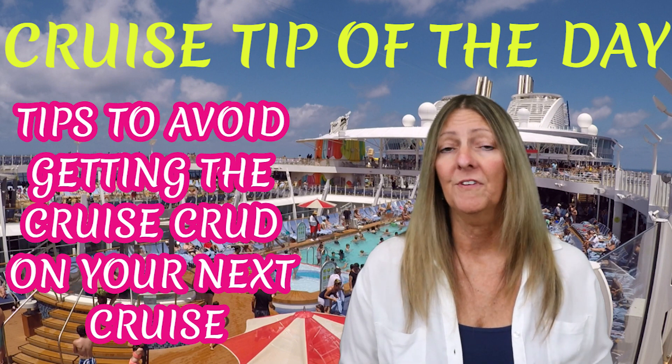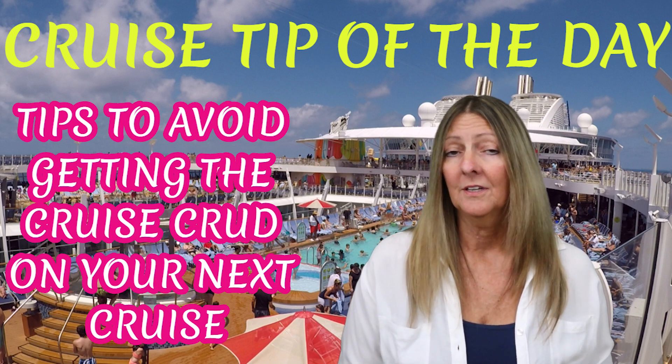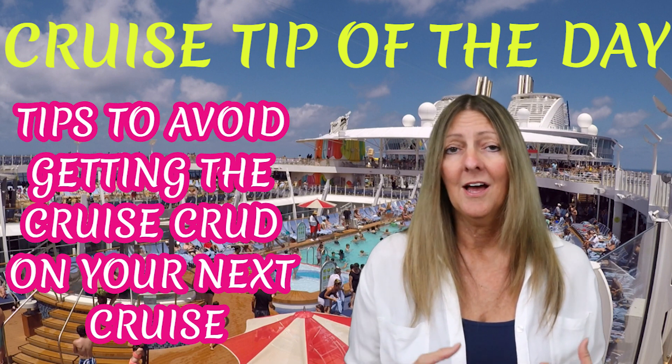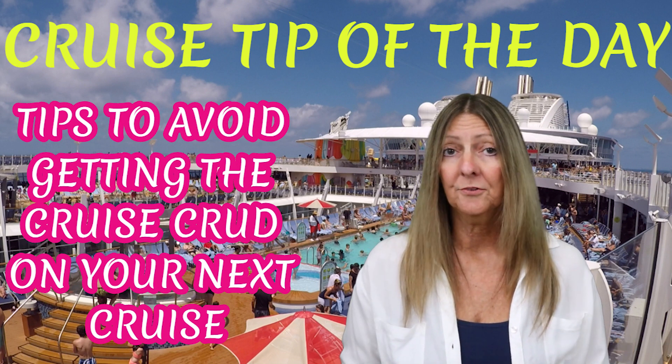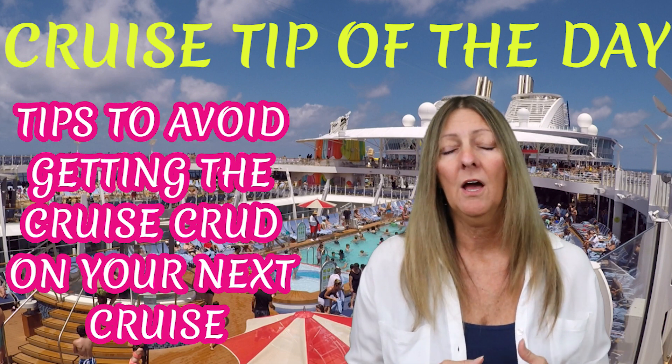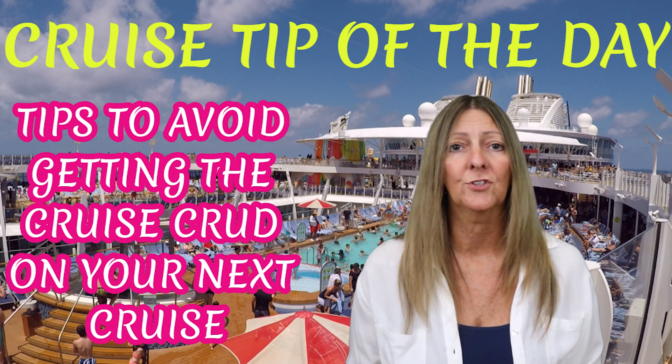Here's something about norovirus: did you know it can stay in contaminated garments if not washed properly? So if you're using the public washing machines on the ship, make sure you're washing in really hot water and drying for a long time at really high temperatures to get rid of those germs.